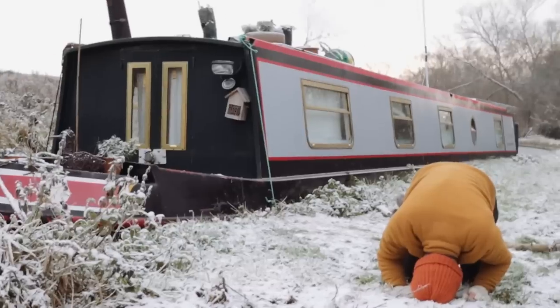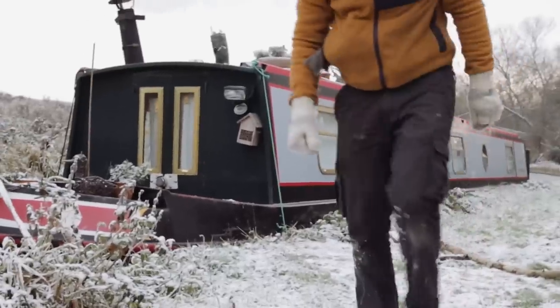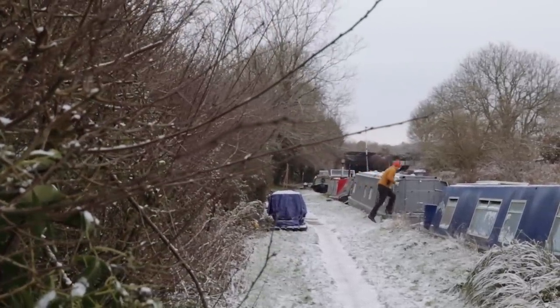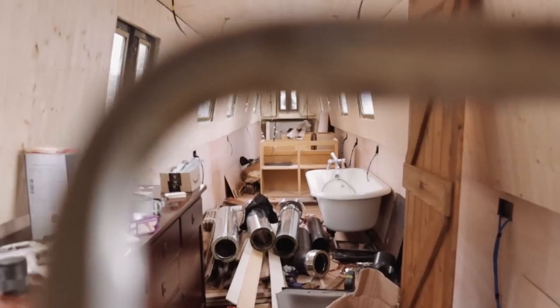Oh dear — you've got snow all over your hand now as well. I just want to show you what we're currently trying to deal with. We want to lay the floor today, but we have filled the boat with every single thing that we picked up second hand, apart from the wood burner itself. And we cannot move. This is where we're starting today — stuff everywhere.